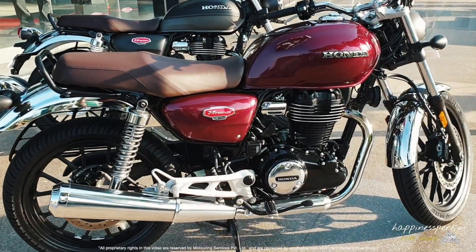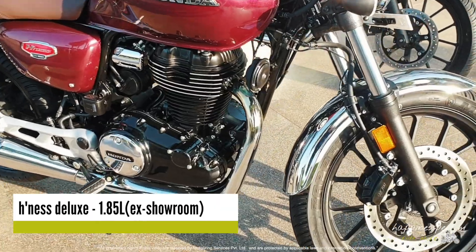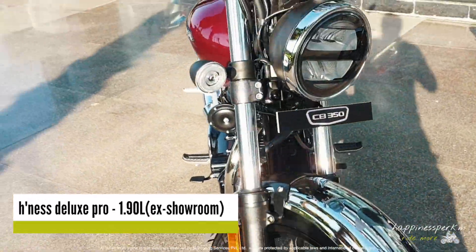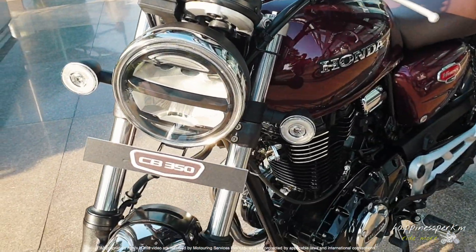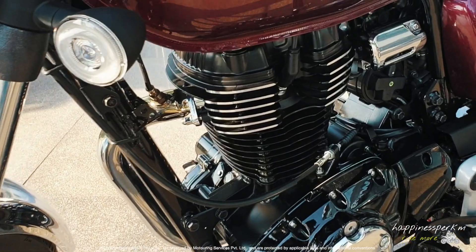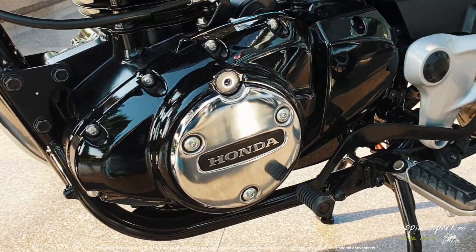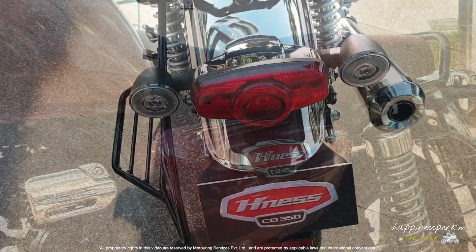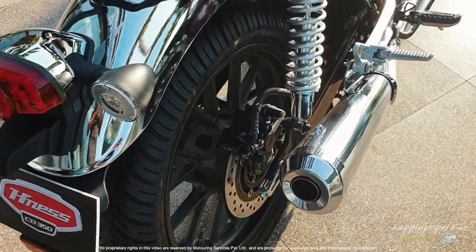In front of us are two motorcycles — one is the Deluxe, which is the red one, and the gray one is the Deluxe Pro. The basic difference is that the Deluxe Pro has chrome horns and Bluetooth in the console. But the Deluxe red one is not really let down — it has everything the Deluxe Pro has except the Bluetooth connectivity, which is not a cosmetic thing.